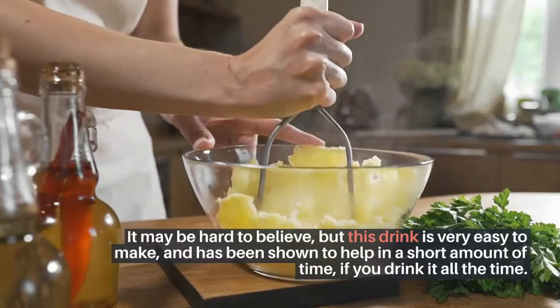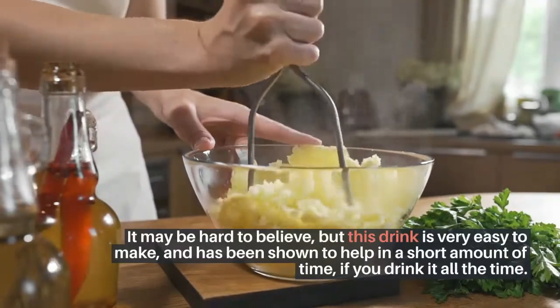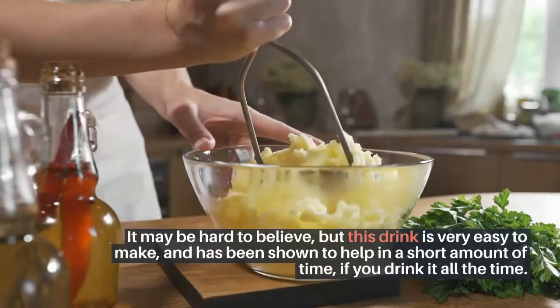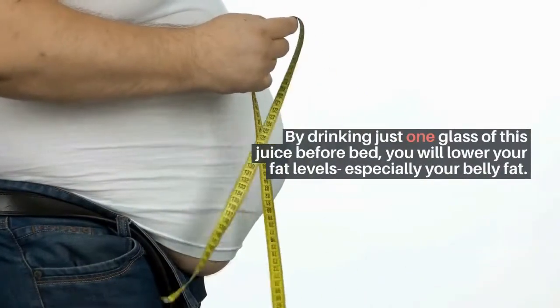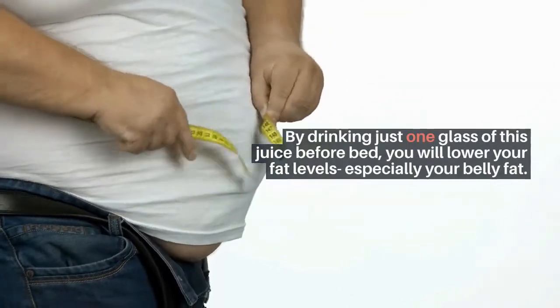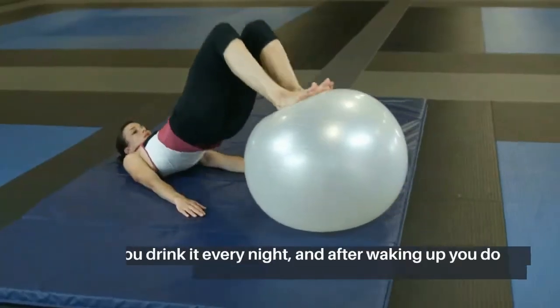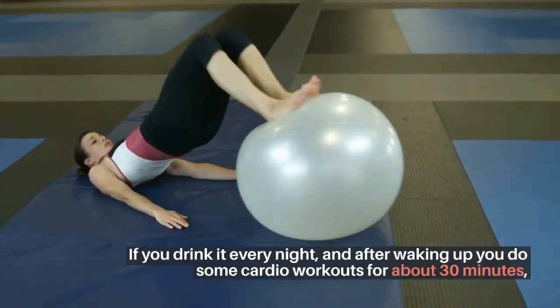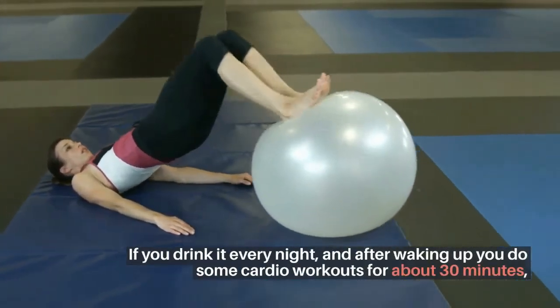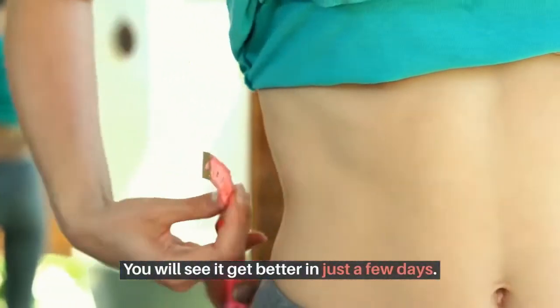This drink is very easy to make, and has been shown to help in a short amount of time if you drink it all the time. By drinking just one glass of this juice before bed, you will lower your fat levels, especially your belly fat. If you drink it every night, and after waking up you do some cardio workouts for about 30 minutes, you will see it get better in just a few days.